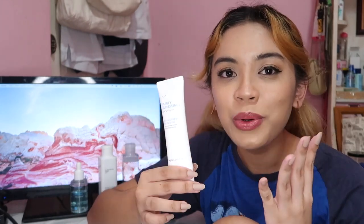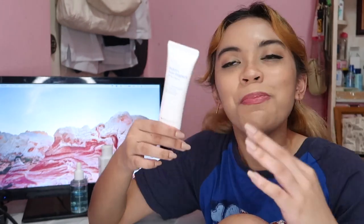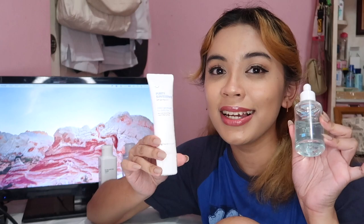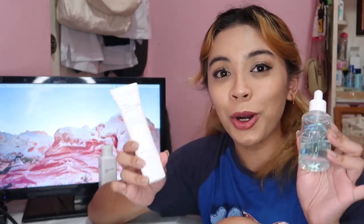Aside from sun protection, I also found out that this sunscreen has hydrating properties, so it works as a moisturizing sunscreen too — a two-in-one. It's great because I no longer need to apply a separate moisturizer in the morning. I just use this sunscreen paired with the serum, and they already act as your moisturizer.